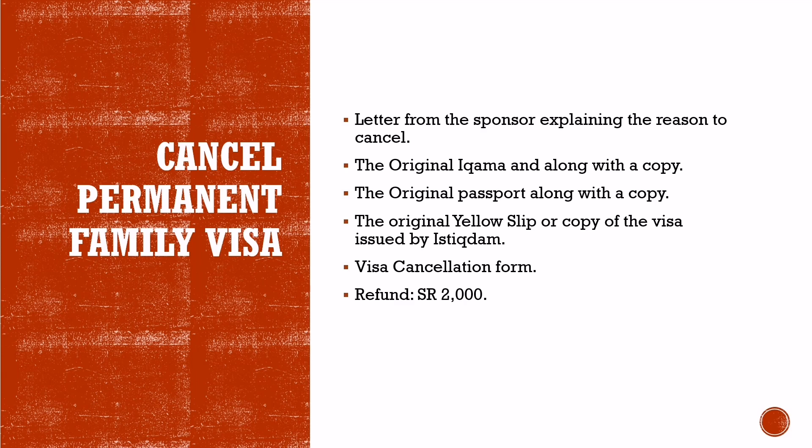Cancel Permanent Family Visa: In case you change your mind about bringing your family to Saudi Arabia, you can always cancel the permanent family visa and get a refund of Saudi Riyals 2,000.